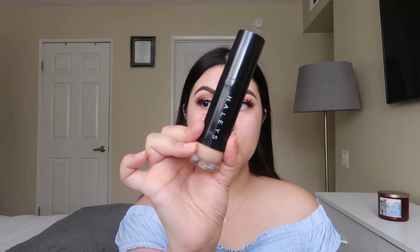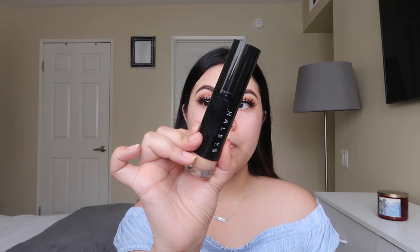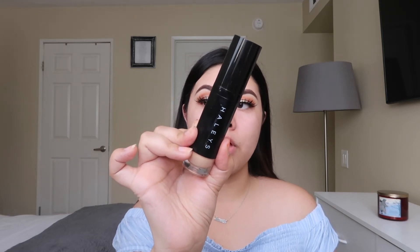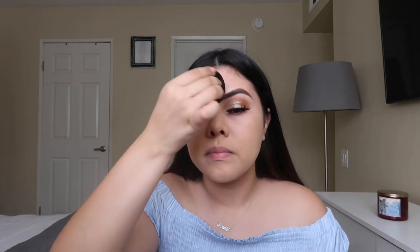Now that the face is prepped, I'm going in with the Haley's Luxe Luminous Foundation. They also have a matte one which I'll be reviewing soon. I have it in shades 2.50 and 3.25. I'm applying it with the Haley's Beauty sponge — it looks a lot better in person. It feels so lightweight on the skin and I believe the foundation is about $20, which is a great price given the quality ingredients.